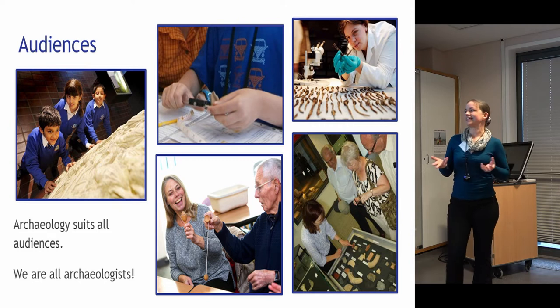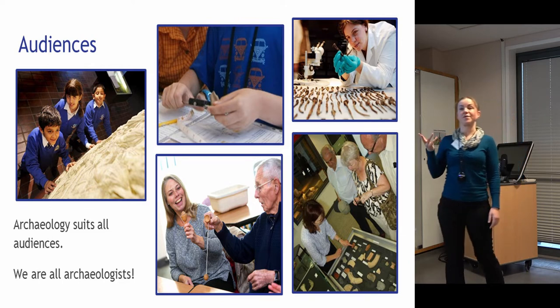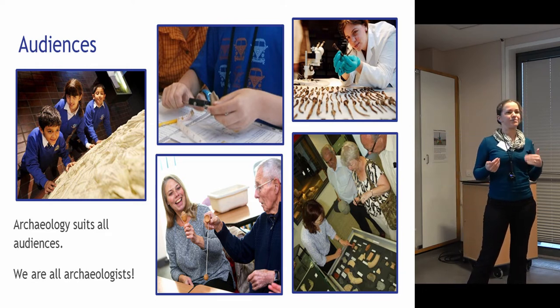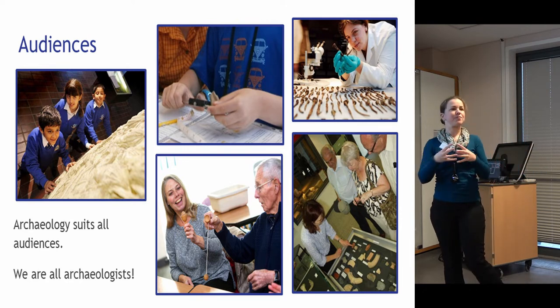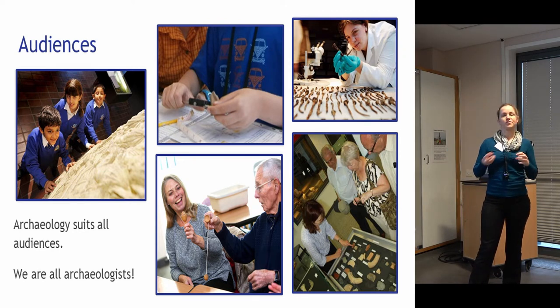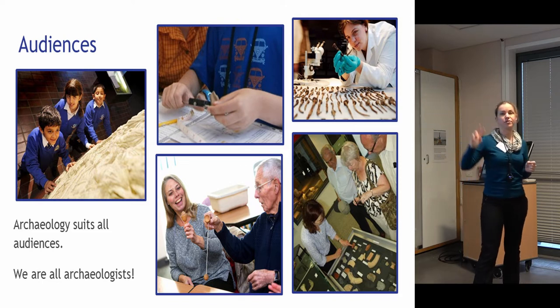When thinking about engagement activity, it's important to consider which audiences you want to work with. Archaeology is really good for working with a wide range of audiences — it's robust, offers great handling opportunities, and you can have that discussion at any level about what is this, how did people use it, what does it mean. Quite often we start by thinking of primary school groups doing the Romans or the Anglo-Saxons, but there's so much more — archaeological skills with family groups all the way through the ages.